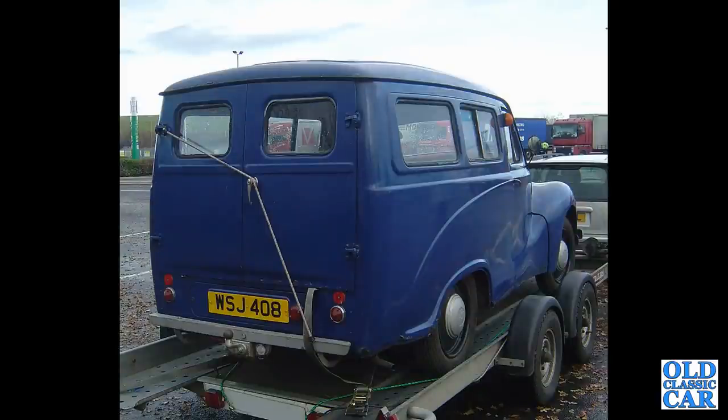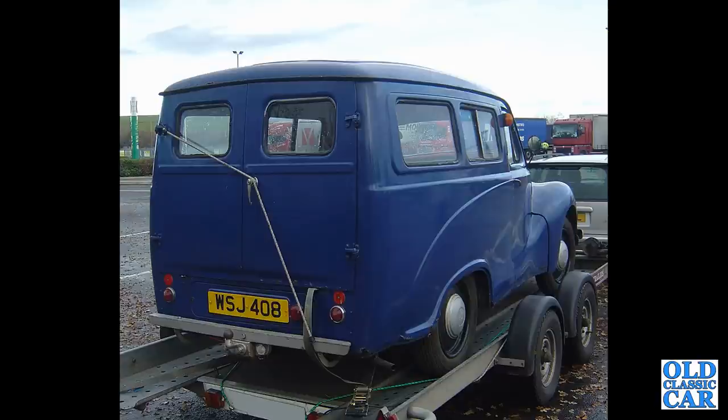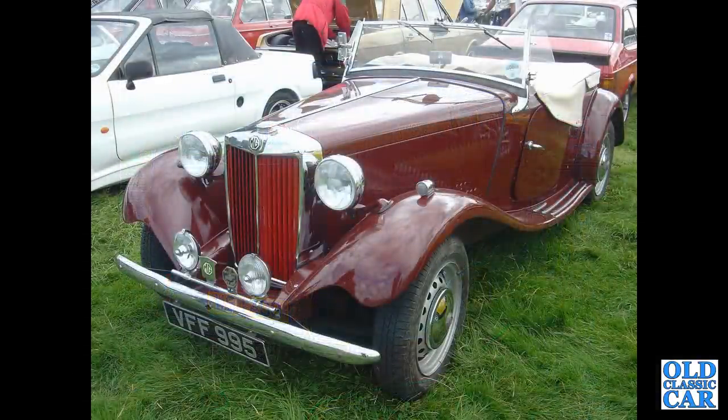And the rear view of an Austin A40 Countryman — this was the Devon-era Countryman from the early to mid-1950s. And back over to Abingdon, and this is the MG TD.